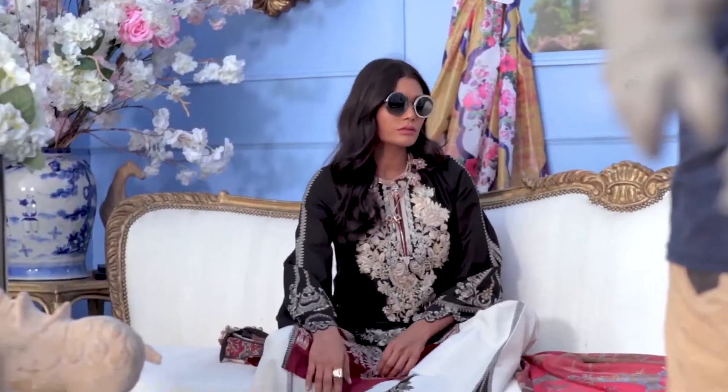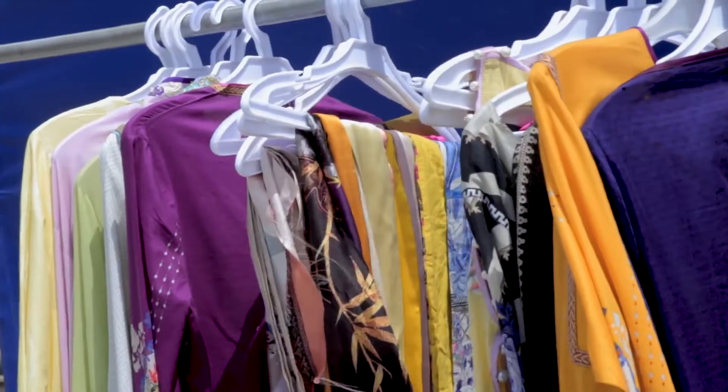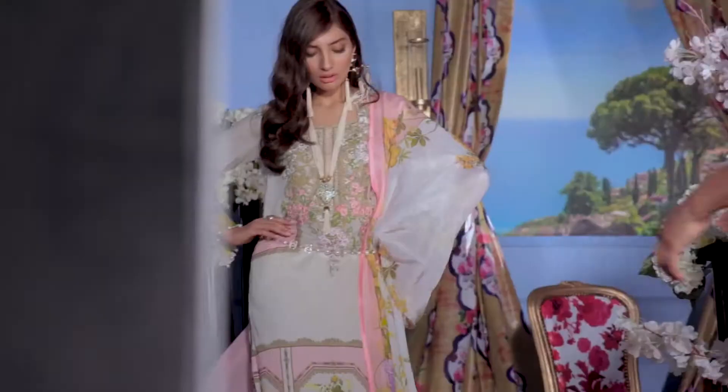Sana Safinaz's are nowhere without our team and there's an incredible amount of hard work that goes behind a production, a set like this, the clothes — and so I can't thank the Sana Safinaz team enough.